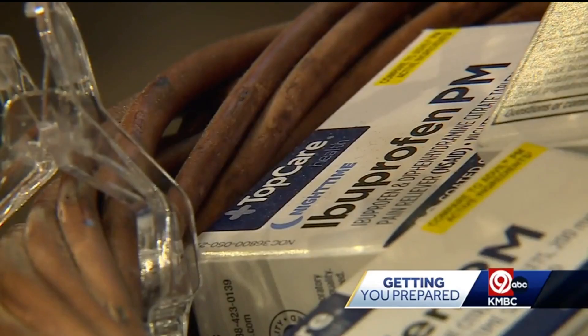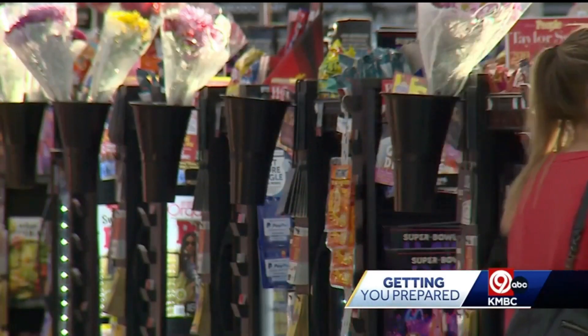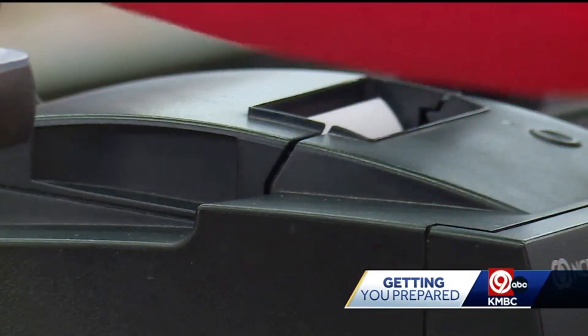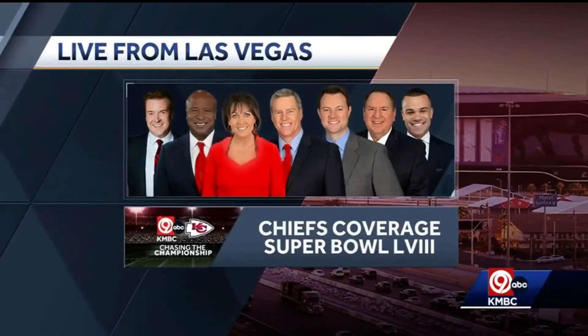It's a game plan to make sure fans leave feeling fantastic about the game. We also have special coverage leading up to Super Bowl 58.